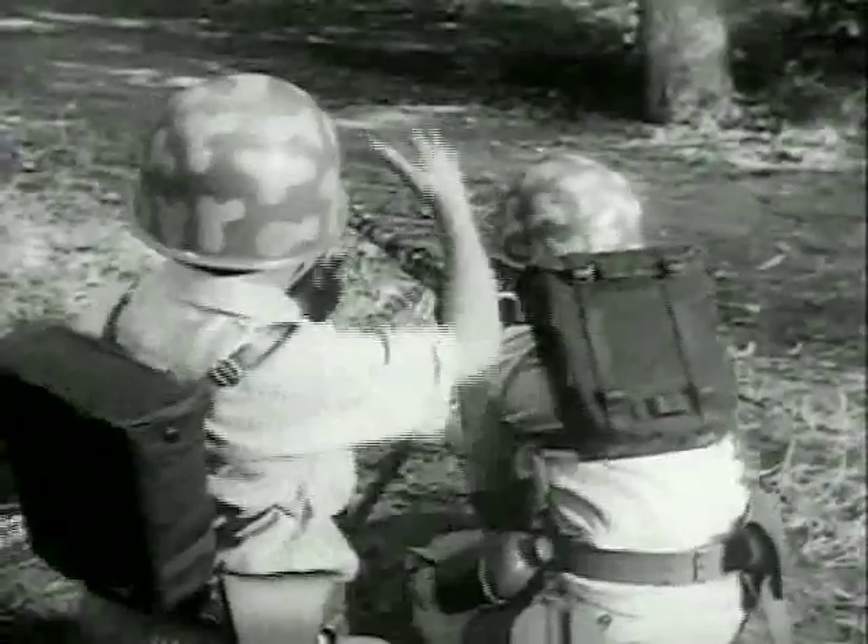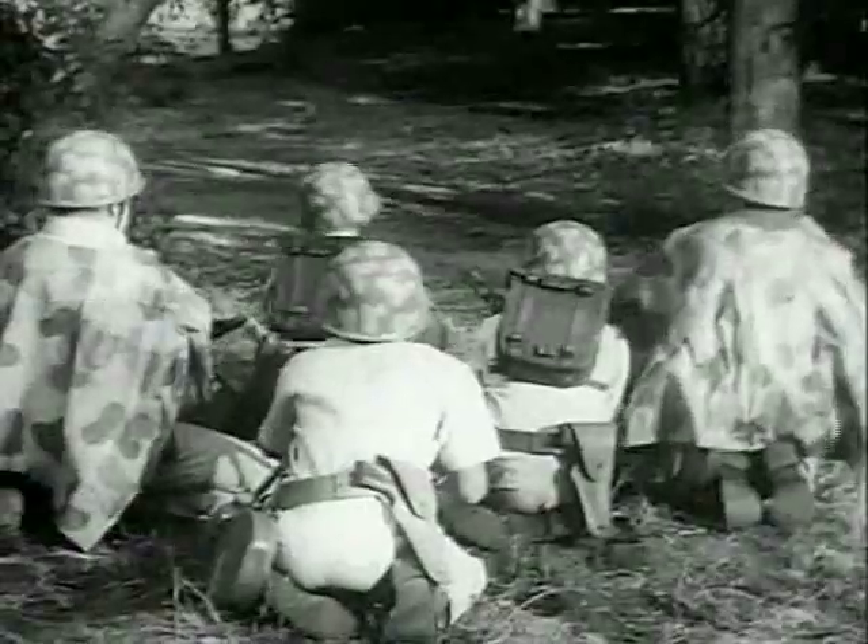There's a real-looking rocket launcher and a field pack. You get non-com stripes, medals and battle ribbons, even dog tags. It's all for fun and excitement.